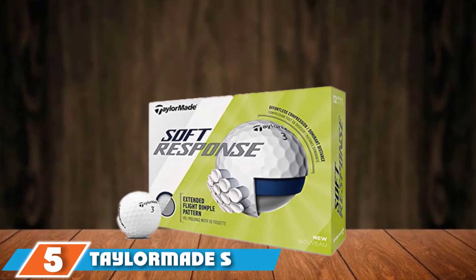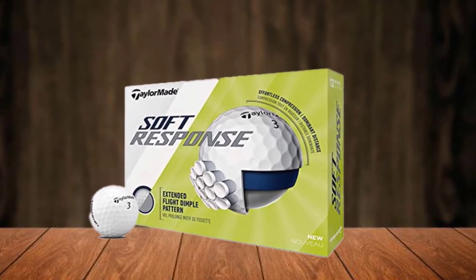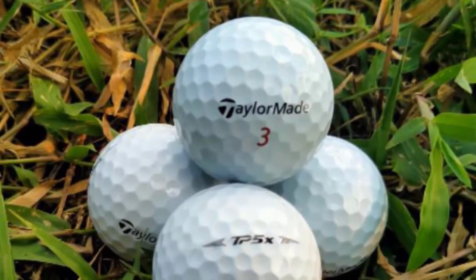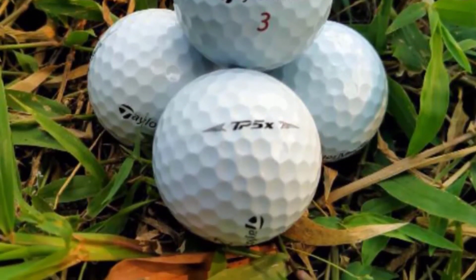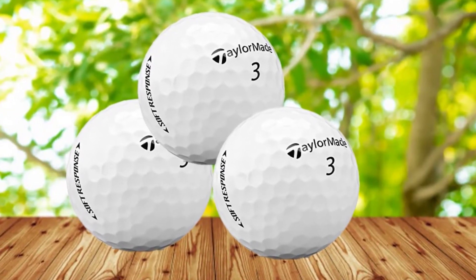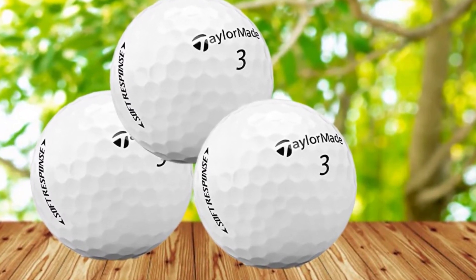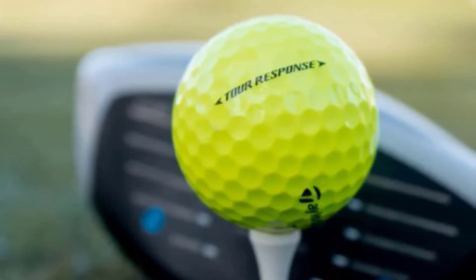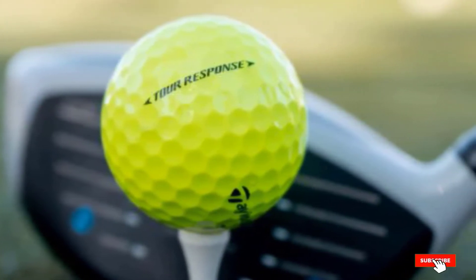At number five is the TaylorMade Soft Response golf ball. The Soft Response sits beneath the premium TP5 product line and is significantly less expensive than the Tour Response. Designed with moderate swing speeds in mind, it offers all-round performance with a softer feel courtesy of a soft but durable ionomer cover. The ball's extended flight dimple pattern encourages decreased drag and increased lift to keep the ball in the air longer at lower spin rates.